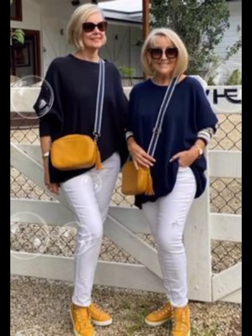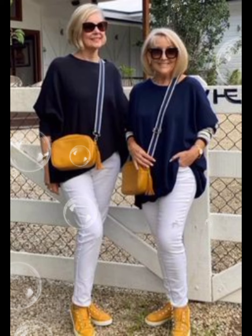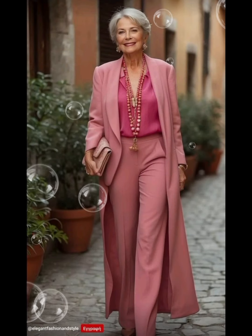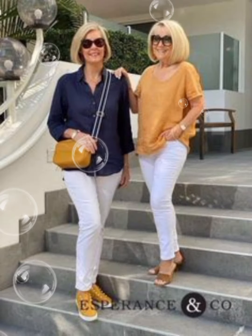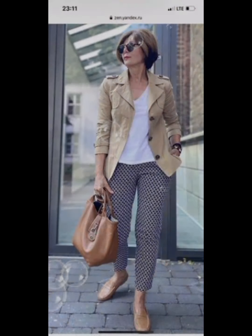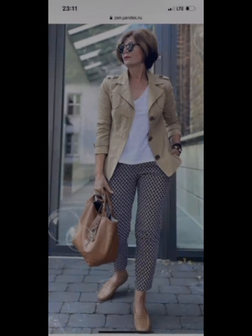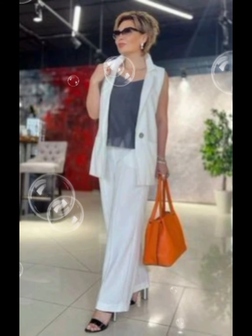These are very trendy and beautiful ideas, so watch till the end. If you want to look gorgeous and different, I suggest you watch this video till the end. Don't miss a single style, because each style will give you a different idea in amazing styles.